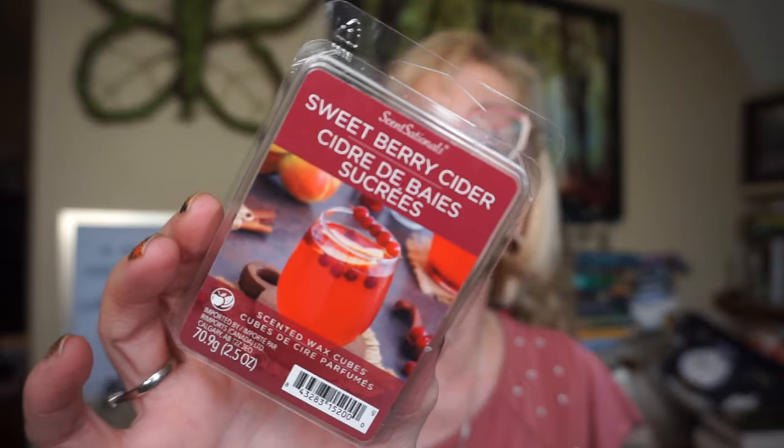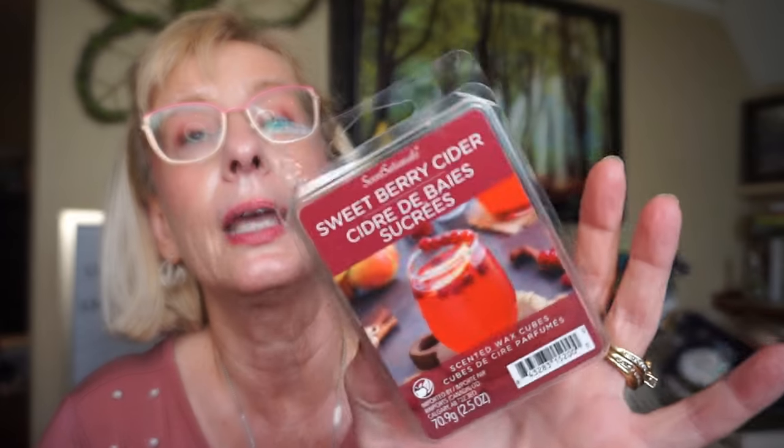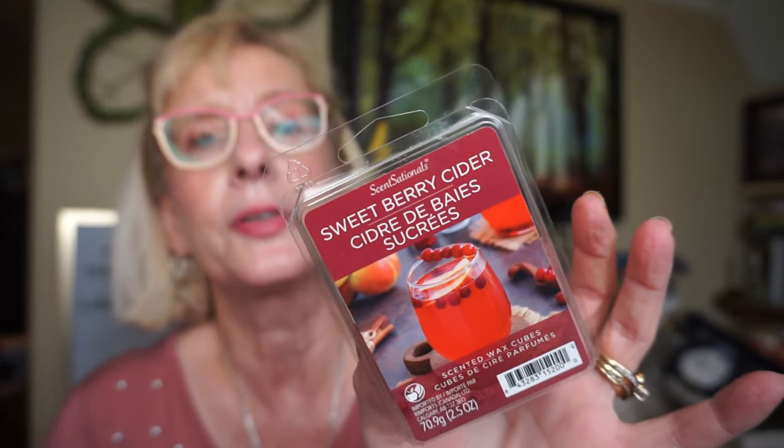The last one is Sweet Berry Cider by Sensationals. I would say it's a little more like apple cider mixed with some berries. I definitely get that apple scent but there's a hint of a few berries floating around in there too. That was probably about a seven out of ten throw with a couple of cubes going.